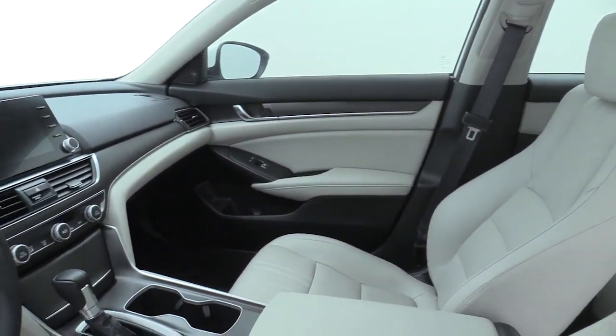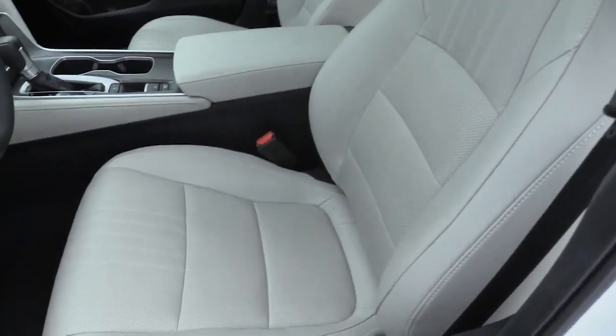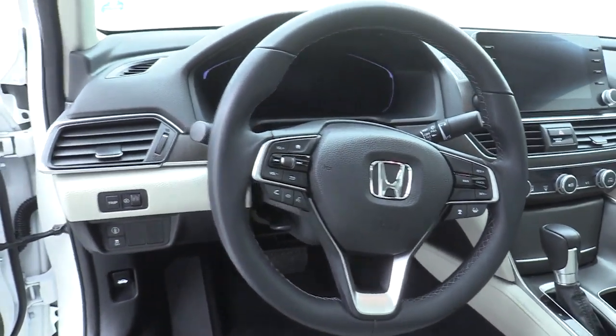Fog lights, electronic stability control, rear window defroster, security system, power windows, trip computer, heated front seats, panic alarms, and remote keyless entry.